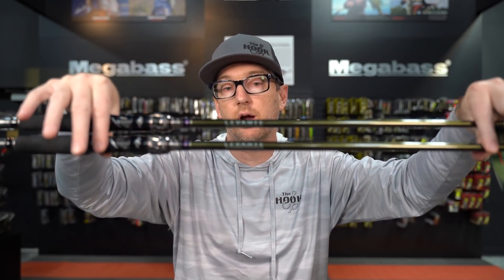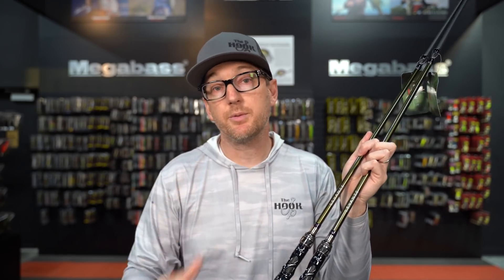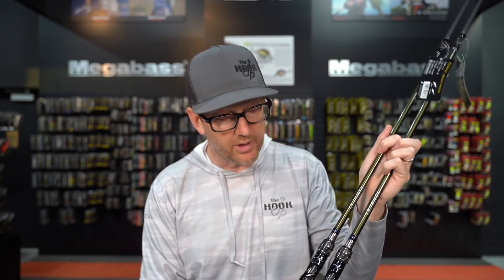That is the sneak peek at the new Megabass Levante series of rods. There are 12 total models in this lineup, and they are shipping from Japan right now. We expect to be able to get these in your hands by early February. If you're interested in any of these models, you can certainly pre-order now. If you want to wait for them to drop, that's great too. If you have any questions on any of these rods or the models to come, drop us a question in the comment section. Jeff will leave links to these rods. Thank you guys for watching — we appreciate it. We'll see you next time. Peace out.